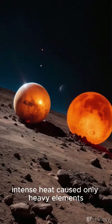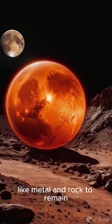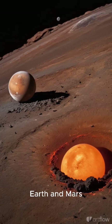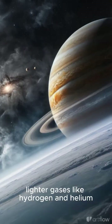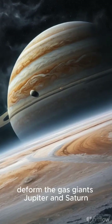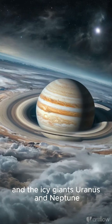Close to the Sun, intense heat caused only heavy elements like metal and rock to remain, forming the rocky planets Mercury, Venus, Earth, and Mars. In the cooler outer regions, lighter gases like hydrogen and helium combined with ice to form the gas giants Jupiter and Saturn, and the icy giants Uranus and Neptune.